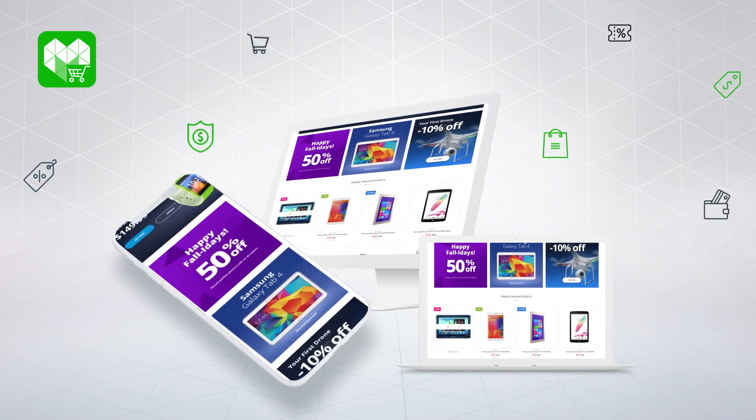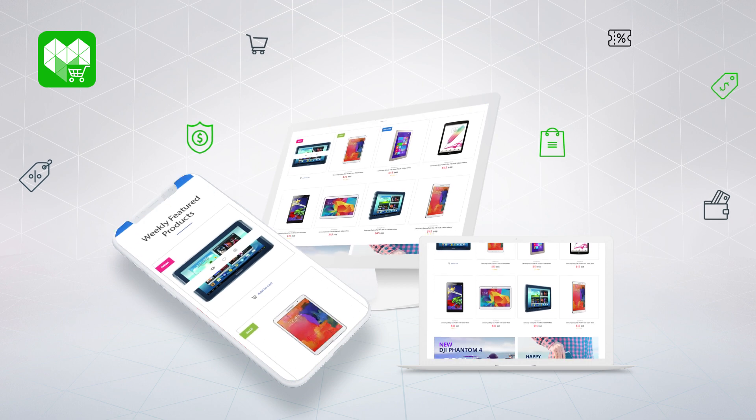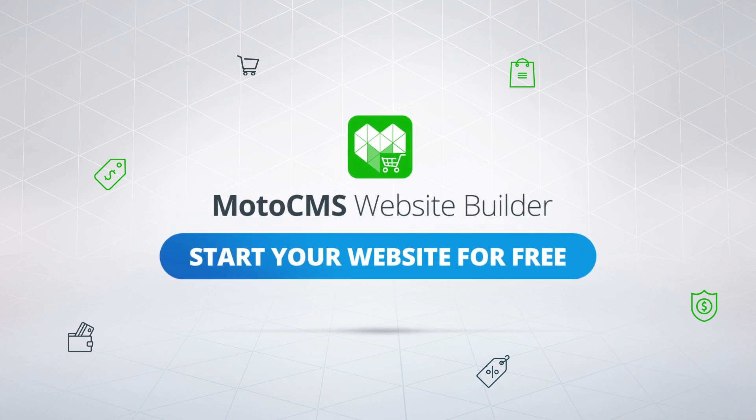Your store will look amazing on any screen, whether it's a desktop computer or a smartphone. Just like that, you'll have your own online store. Visit the MotoCMS website today and start your website for free.